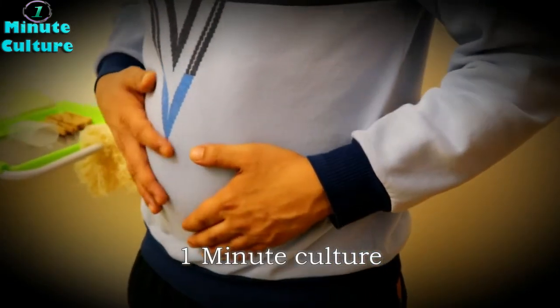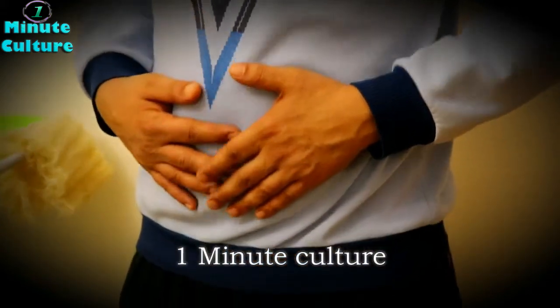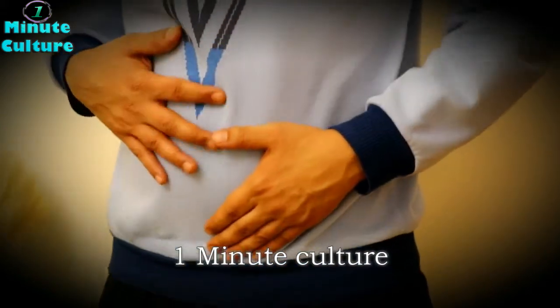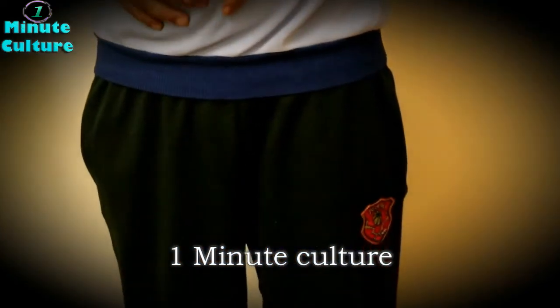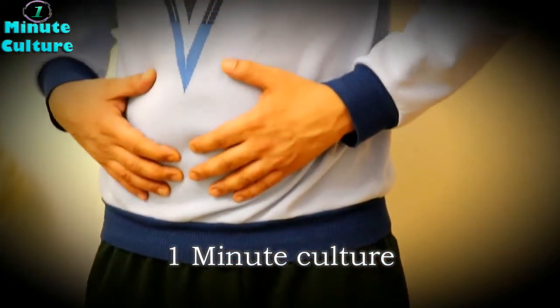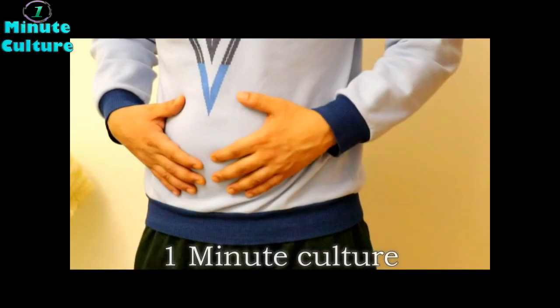If you suspect having a tapeworm or some of the above symptoms appear, reach out to your doctor immediately so they can prescribe the necessary medicine for you. Don't forget to hit the like button and subscribe so that you always stay tuned, and if there is someone you care about, do not forget to share this video. Stay healthy.